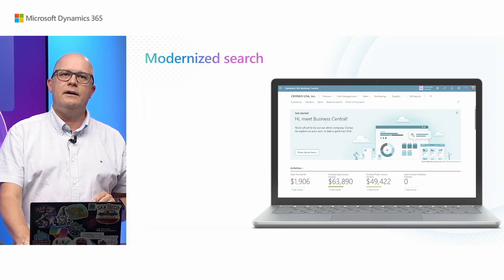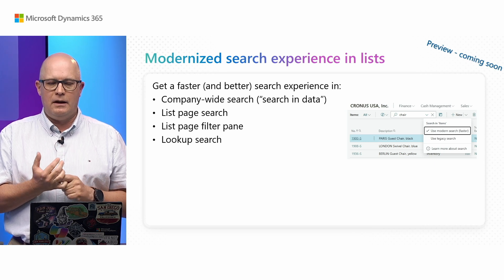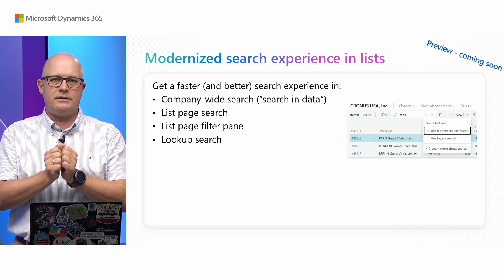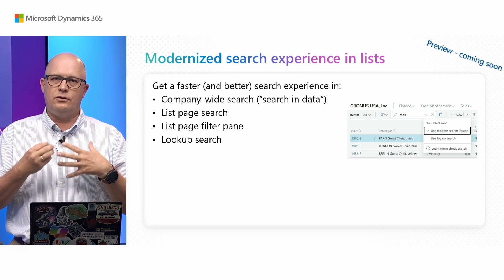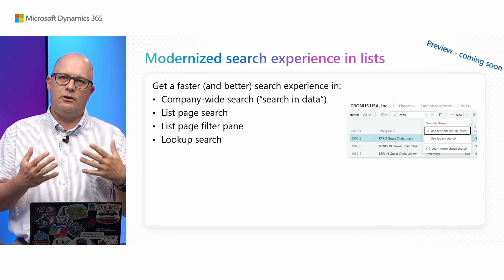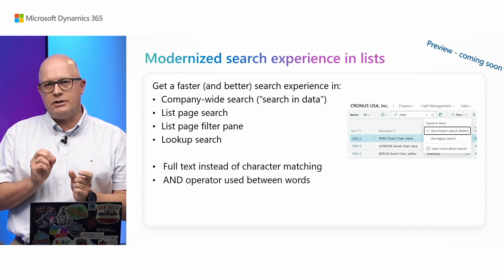We have interesting changes related to search — that is search in data, search on lists, and search even in the filter pane. In this wave we introduce multiple changes behind the scenes. You will have other sessions in this event talking about server changes related to search optimization. Essentially we are introducing a search based on full text search technology rather than matching characters, which allows search to be much faster and more flexible for users. Let's see that in a demo.